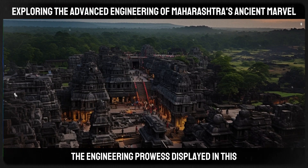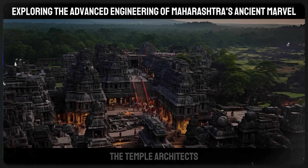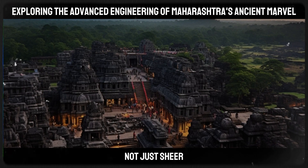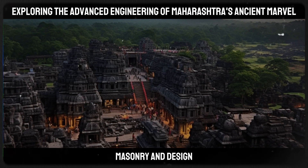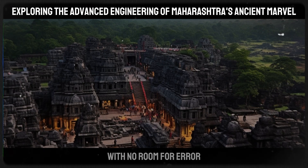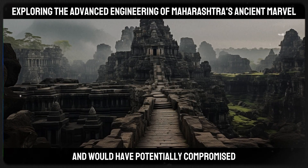The engineering prowess displayed in this endeavor is multifaceted. The scale of excavation is monumental — the temple architects and laborers removed approximately 400,000 tons of rock, which involved not just brute force, but a sophisticated understanding of stone masonry and design. The process was akin to sculpting a giant piece of marble, only on a much grander scale, with no room for error. A single misstep in the carving could not be undone and would have potentially compromised the entire structure.